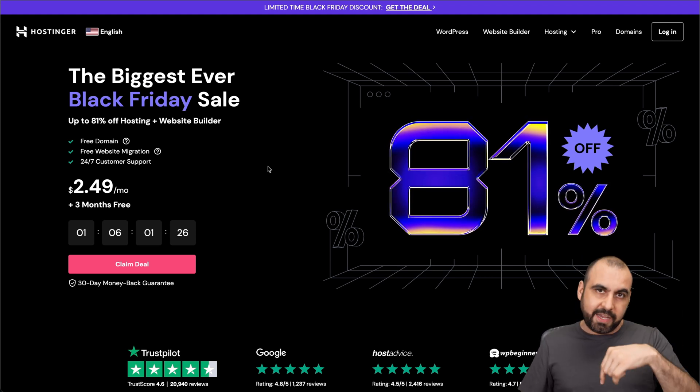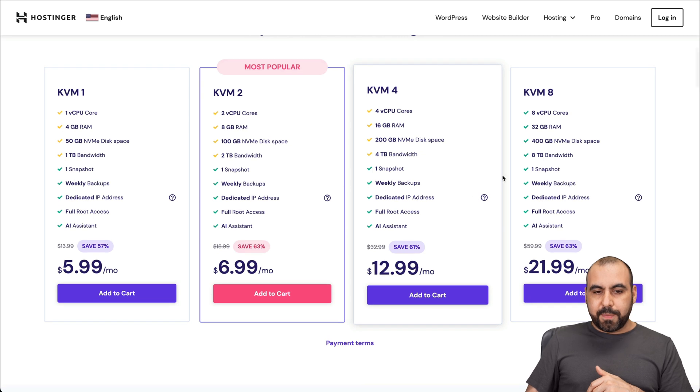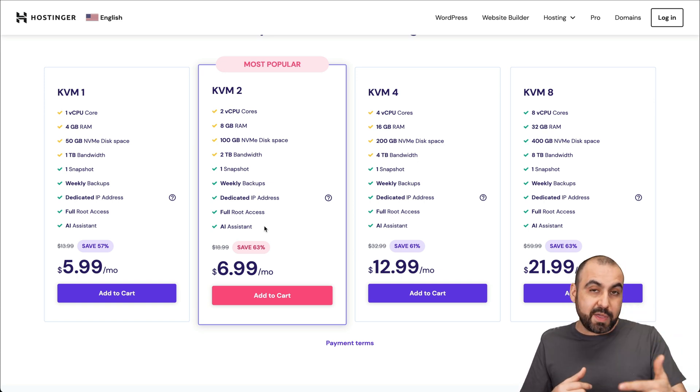So check this out. If you jump over to their site — link in the description — jump over to hosting, BPS hosting. If you scroll down here, you're going to view their BPS plans. You can see that they have an AI assistant. So if you're not using it, take advantage of it. If you're going to grab a BPS plan, do use this. It's going to help you out a lot.